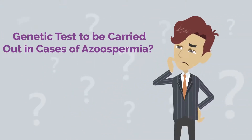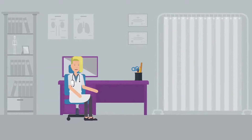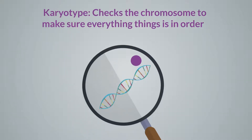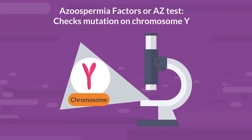Genetic tests to be carried out in cases of azoospermia. Azoospermia patients are advised to do genetic tests to find out the reason for their azoospermia. Two basic tests are carried out: Karyotype checks the chromosomes to make sure everything is in order, and the Azoospermia Factor, or AZF test, checks for mutations on chromosome Y.